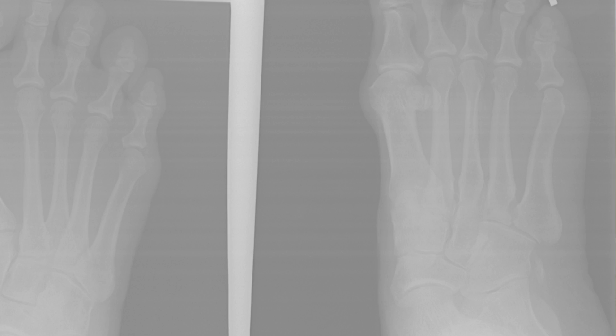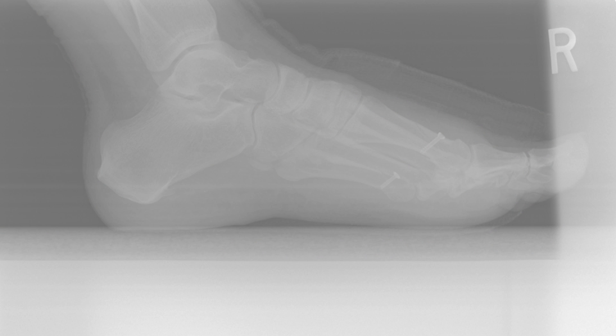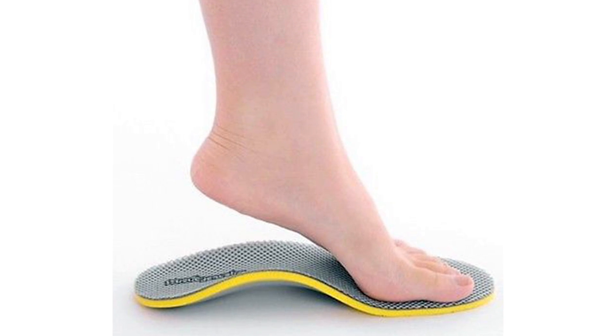Generally we see a lot of bunions, hammer toes, and pain that patients come in with. A lot of times these things can be managed conservatively, especially if they're children. Things like bunion splints can really help pull the toe back into alignment and surgery may not even be indicated. Orthotics can help prevent the problem from becoming worse. Padding and comfortable shoes can alleviate a lot of the issues. Some patients may need surgery due to the rigidity of the deformity or not being able to be helped by conservative care alone.